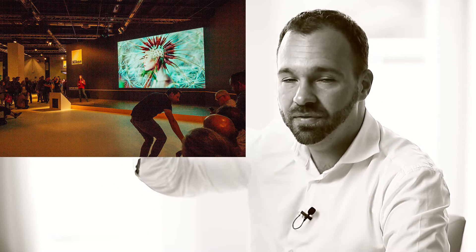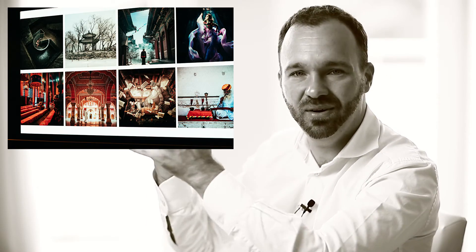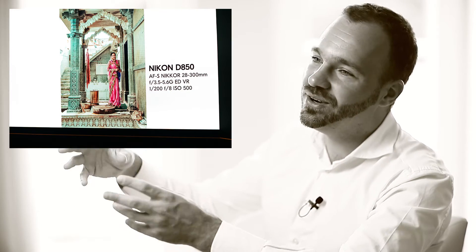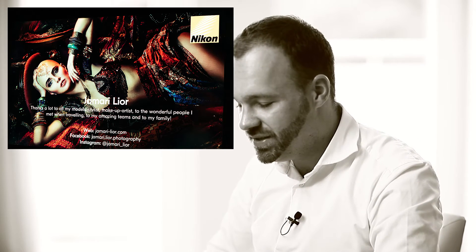I went to the Nikon stand where there was a talk from Jamari Lior. You see the beauty of her images — you might think it's a girl in a dreamy world, everything nice and beautiful — but she actually has a university degree in social science. She told stories about her images and many have a very deep academic story behind them. She was talking about the struggle between groups and how her image expressed that struggle — a very deep, thoughtful person. Very interesting to listen to. She used the Nikon Z7.